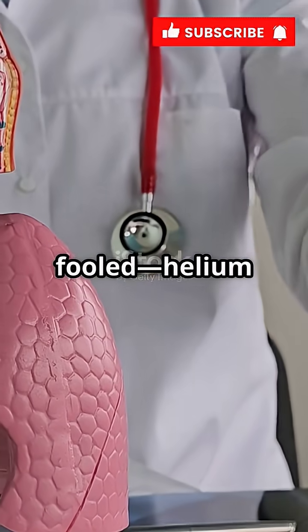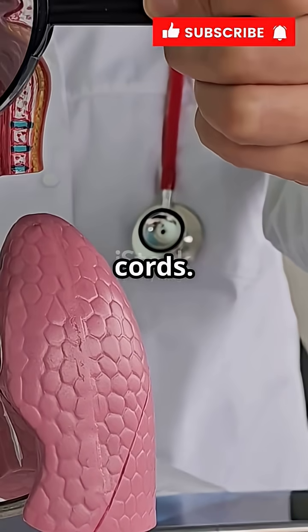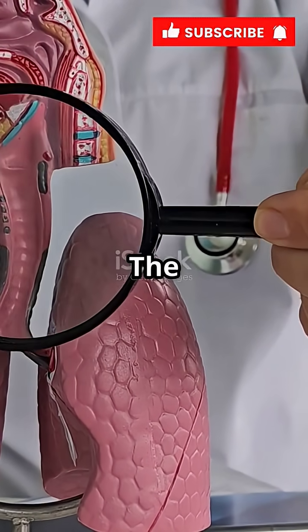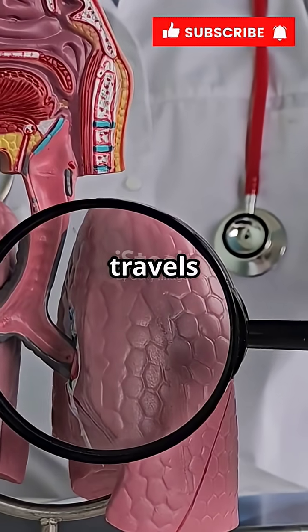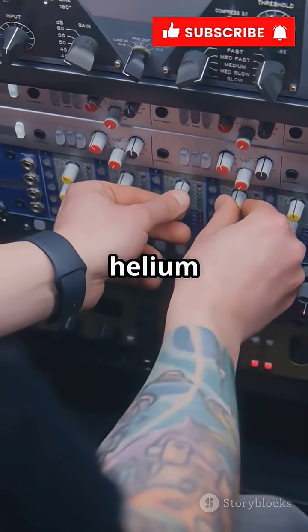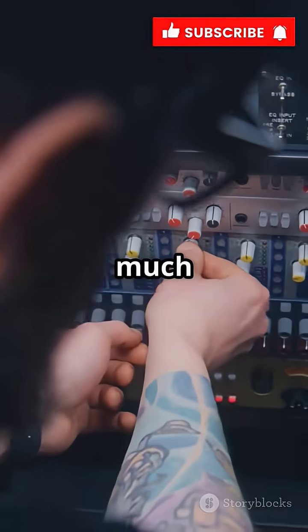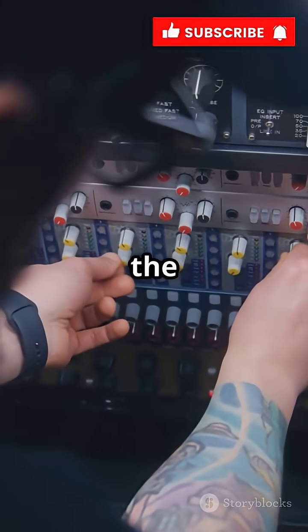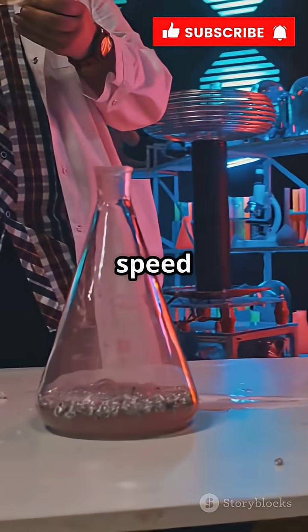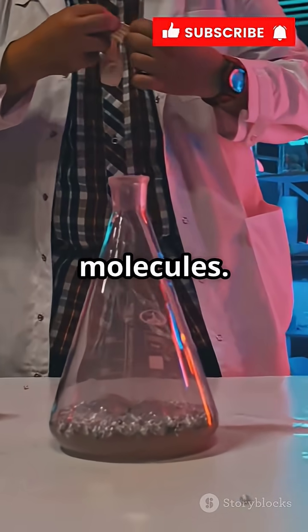But don't be fooled — helium doesn't actually change your vocal cords. Your vocal cords are still vibrating at the same rate as before. The real change is in how the sound travels after it leaves your throat. The lighter helium lets the sound waves zip through your vocal tract much faster, which shifts the resonant frequencies and makes your voice sound higher. It's all about the speed of sound and the lightness of helium molecules.